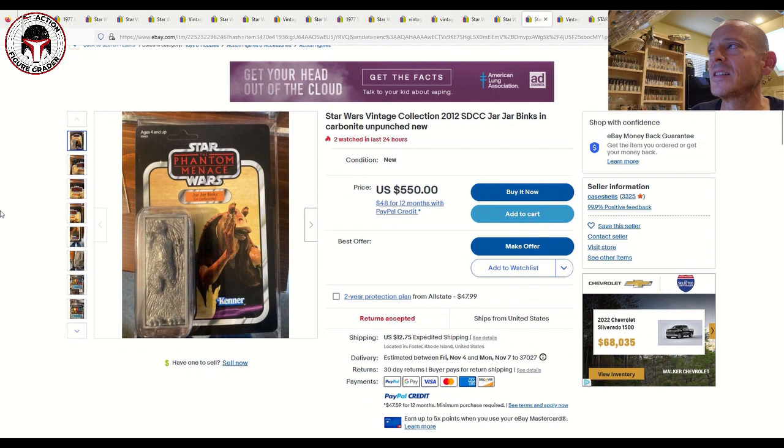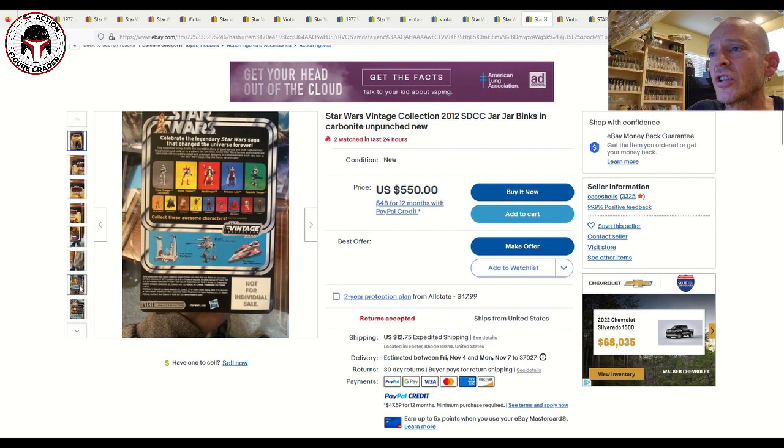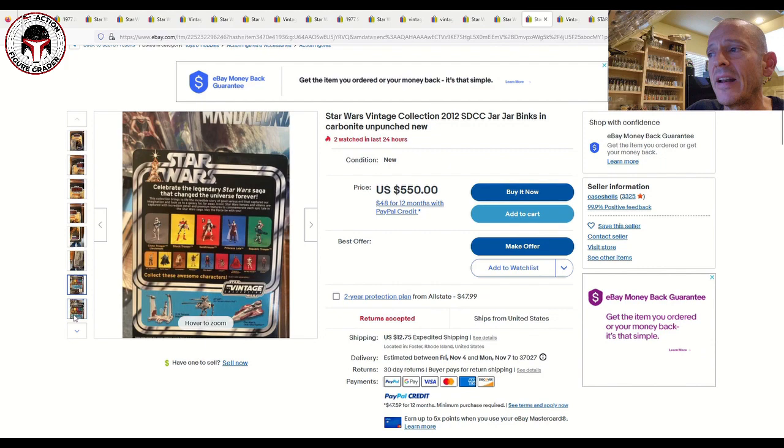Next I've got the SDCC Jar Jar Binks listed for $550 US plus $12 shipping — unpunched with just some light edge wear, overall in great shape. I think that'll sell pretty quickly at $550, and you could probably get it graded and it would come back as an 85 plus pretty easily.